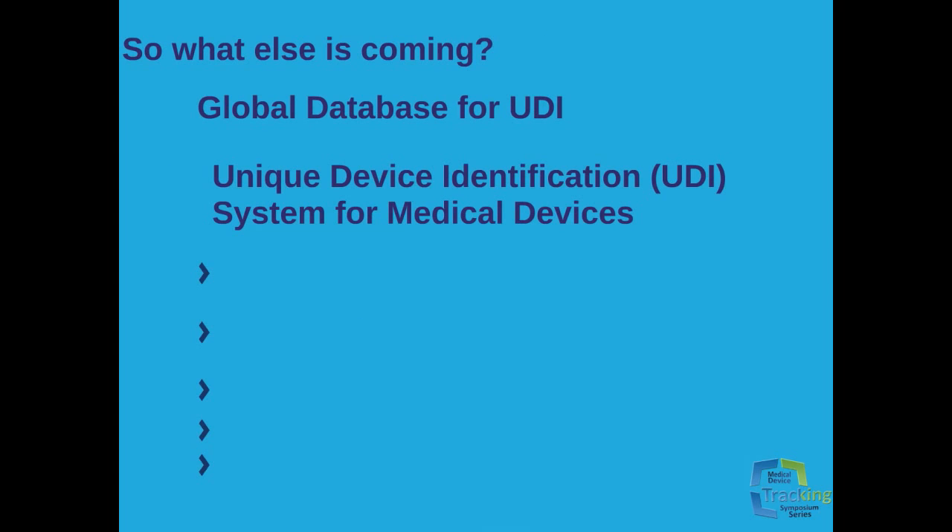So what else is coming? The International Medical Device Regulators Forum convened a global harmonization task force in 2011 that produced a new guidance document titled Unique Device Identification System for Medical Devices, released September 16, 2011. This is a guidance document for the industry without the weight of being a government regulation. It addresses a globally harmonized and consistent approach to UDI management. The goal is to aid in the collection of information leading to increased patient safety and to help optimize patient care.